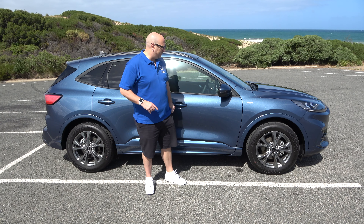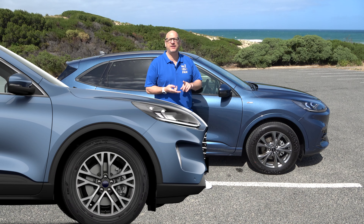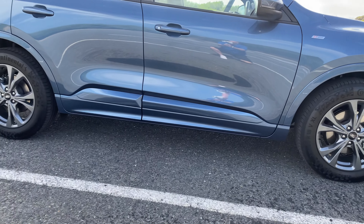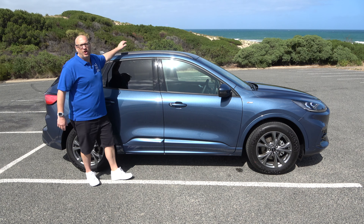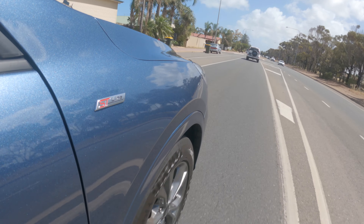Looking at the side of the car, you can see it's got 18-inch rims. There's a different alloy rim for each model — the standard, the ST-Line, and the Vignali. It's got puddle lamps that shine down at night. The metallic blue colour carries across the bottom, you've got indicator lines, black rails on top of the roof, keyless entry, and ST-Line badging on the side.